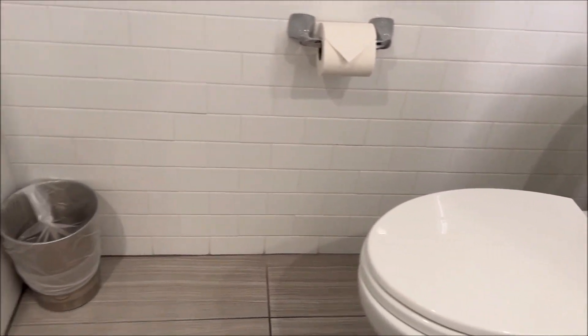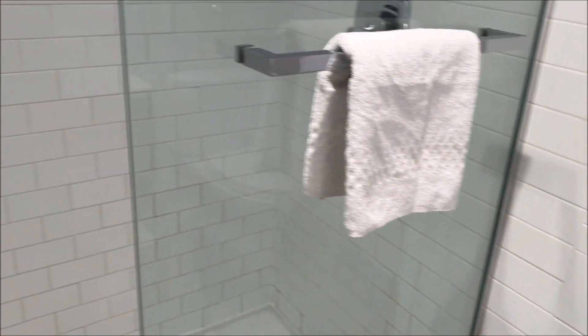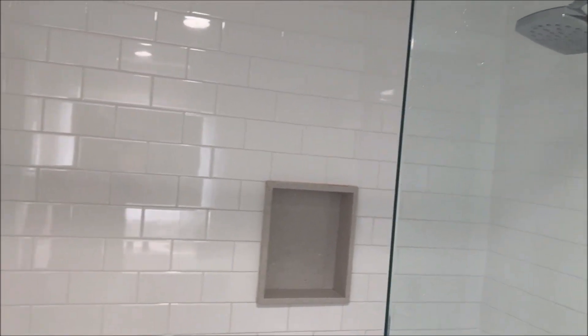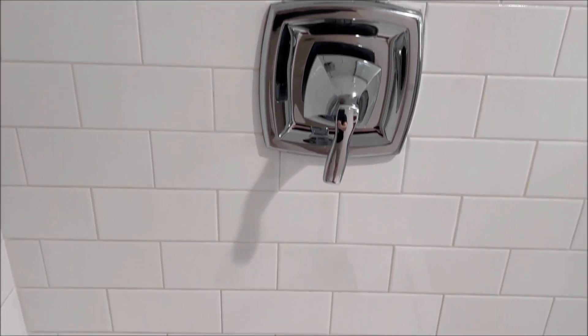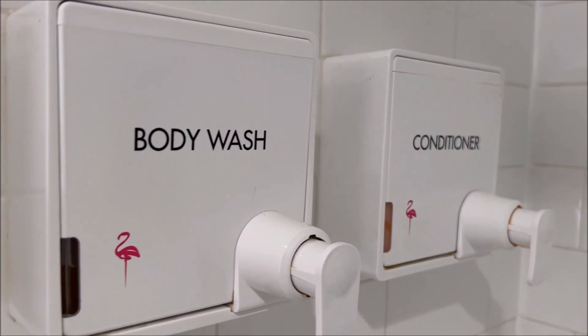Toilet in the corner and a trash can in front of it. Shower is clean enough — shower head as you would expect from a property like this, not perfect but yeah, it's good enough. Handle nice and clean. Shampoo, body wash and conditioner all complimentary as usual in the Flamingo.